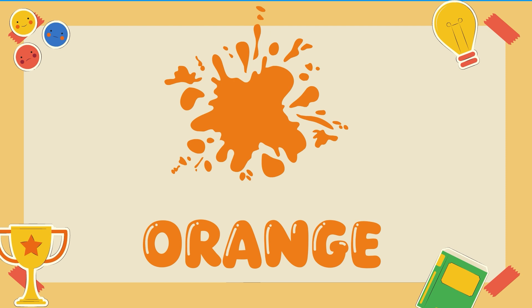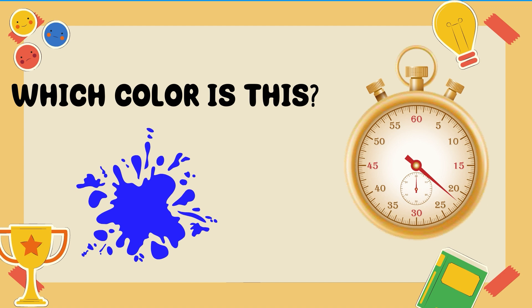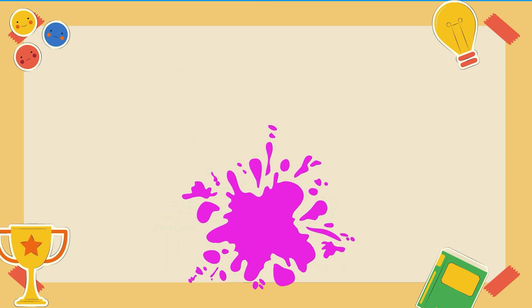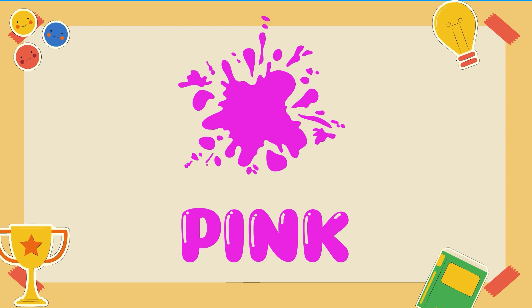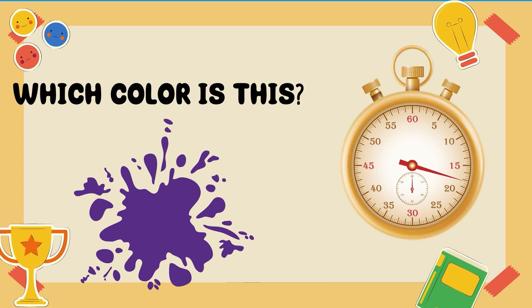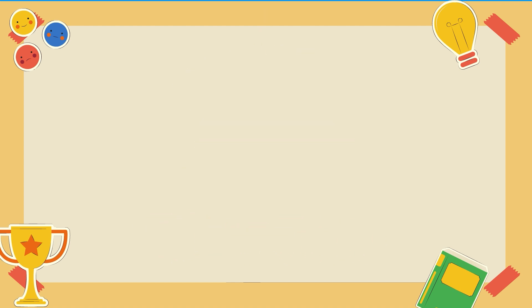Which color is this? Green. Which color is this? Blue. Which color is this? Purple. Which color is this? Blue.